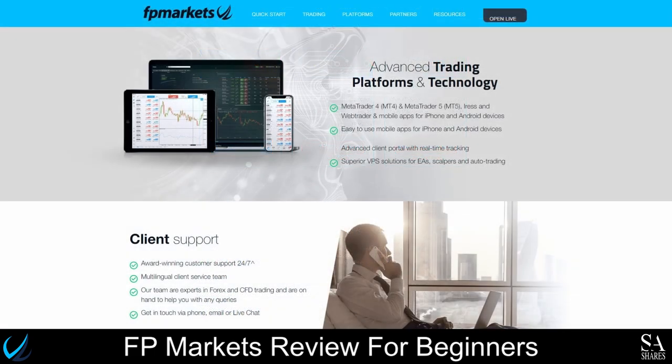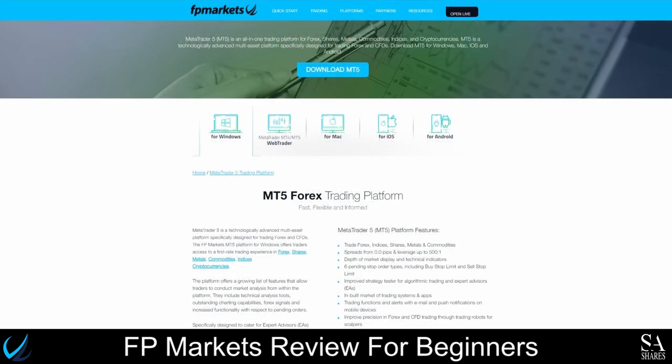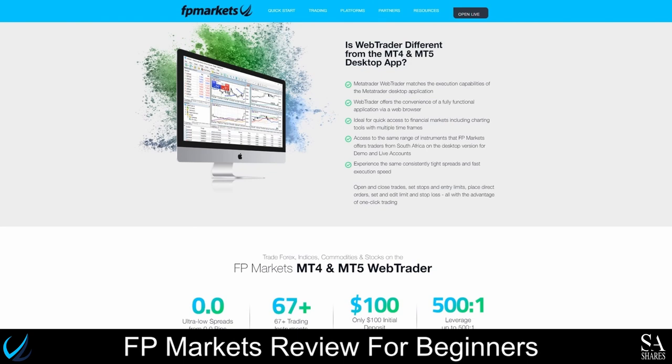Platforms on offer include the MetaTrader 4 and MetaTrader 5 platforms, as well as the FPMarkets mobile application. The MetaTrader 4 platform offers a customizable interface, one-click trading, live price streaming on live and demo accounts, multiple charts, and is supported on Windows, iOS, and Android operating systems. The MetaTrader 4 and MetaTrader 5 online web trader offers ease of trading, a complete suite of trading tools, one-click trading, multiple order types and execution modes, real-time price quotes, data synchronization, and 24 hours a day, 5 days a week online support in multiple languages.